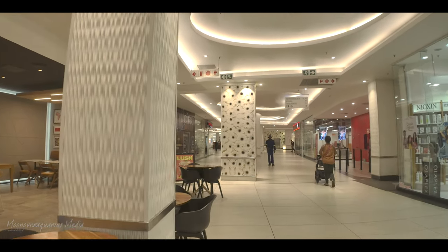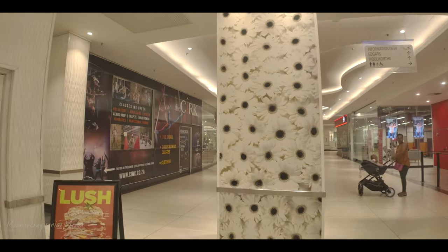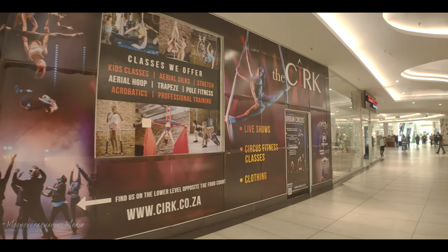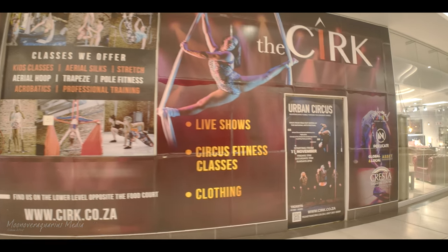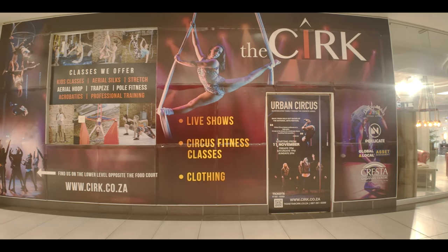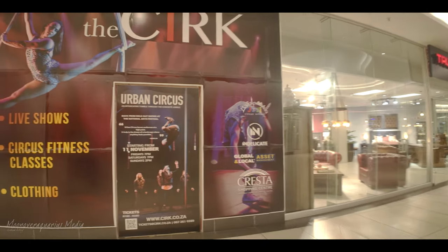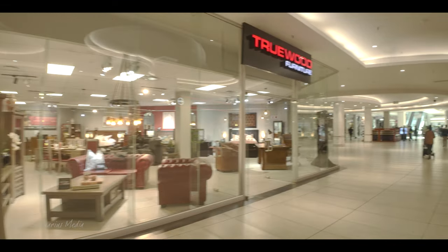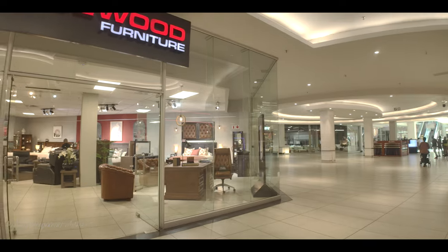Coming up on our right is ABSA Bank — there are a couple of banks here in the banking mall section. There are also acrobatic classes and live shows on the other side — an Urban Circus. Then there's Truewood, a furniture store, and as you can see, the mall is very clean and spacious.